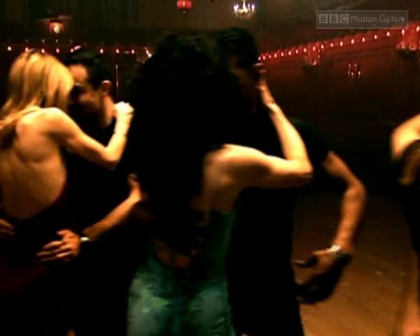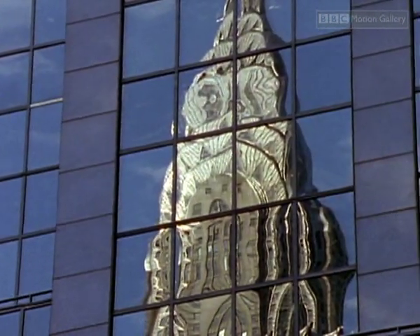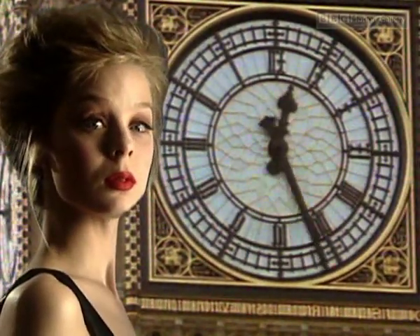Our interest in the symmetry of our partners could even explain why we find some art and architecture so pleasing. A symmetrical building could be giving us the same pleasure we've been hardwired to appreciate in a beautiful face.